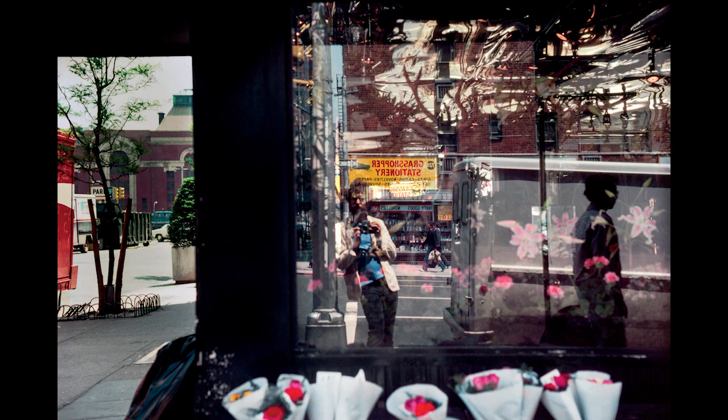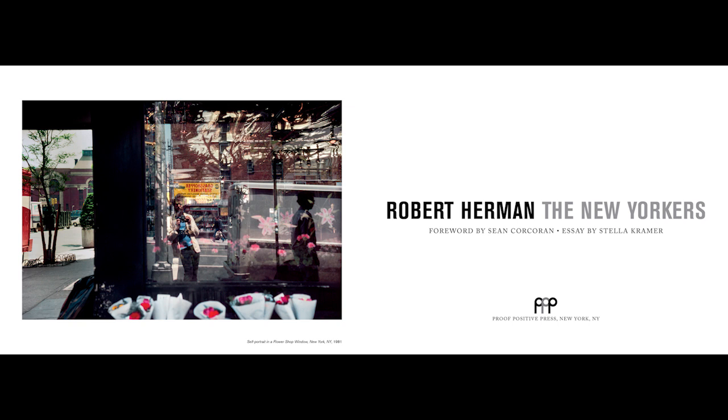I'm going to talk about The New Yorkers tonight. This is the book cover, and I'm going to talk about some of the images and also how I produced the book. As a little extra special thing at the end, I'm going to show you some pictures from this new book I'm working on called The Phone Book. Here's the cover — this is a self-portrait that starts the book that I took in 1981.